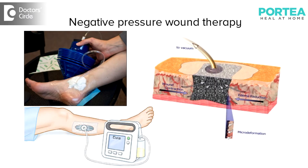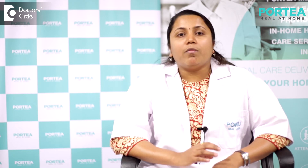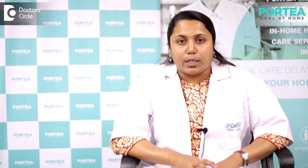Negative pressure wound therapy involves packing the wound in a sterile way, and a vacuum pump is attached to the dressing so that the extra secretions formed inside the wound are withdrawn with the help of the vacuum. The vacuum may be intermittent or continuous depending upon the type of wound, and it helps in absorbing the extra moisture present in the tissue bed.